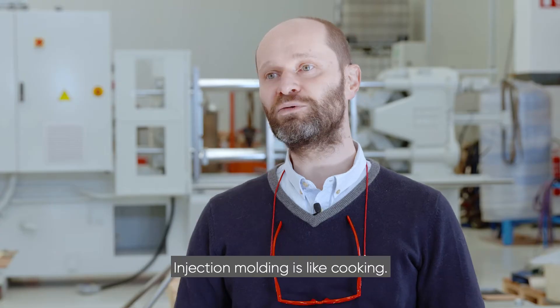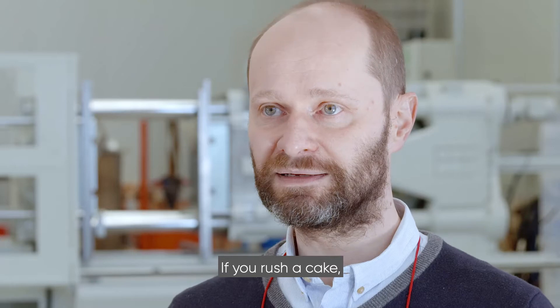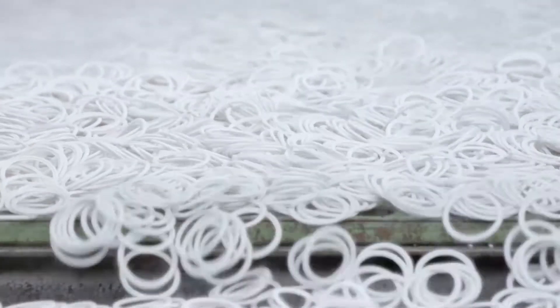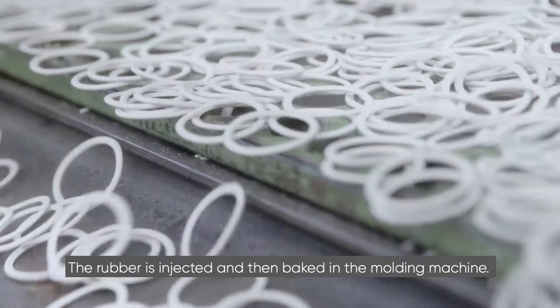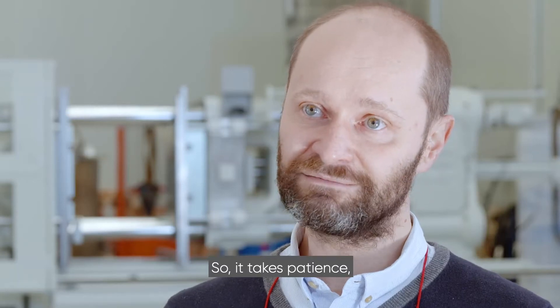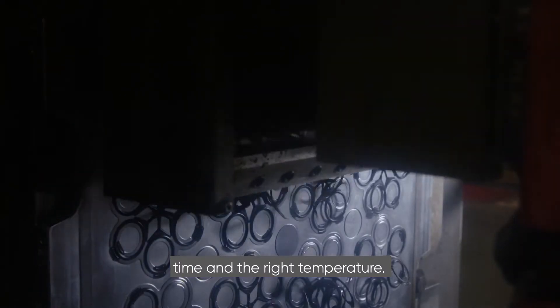Injection molding is like cooking. If you rush a cake, it's either going to be undercooked or overcooked. The same applies to rubber. The rubber is injected and baked in the molding machine, so it takes patience, time and the right temperature.